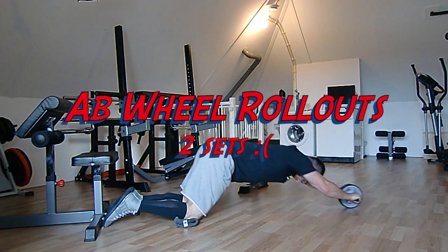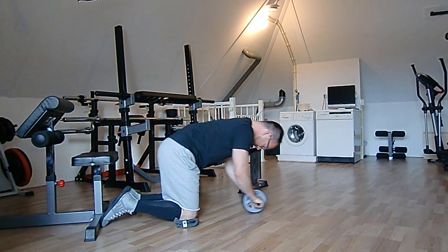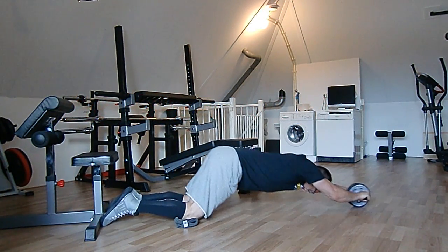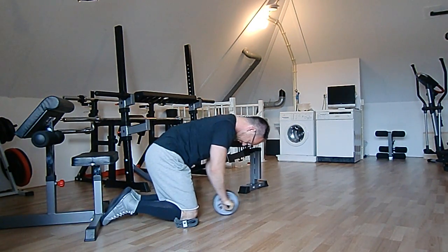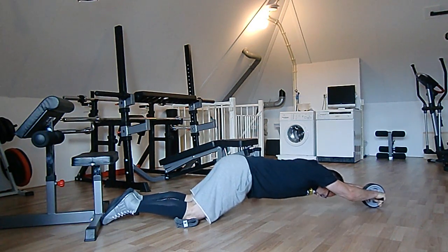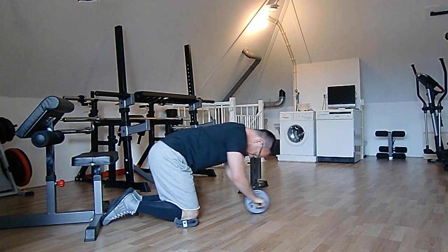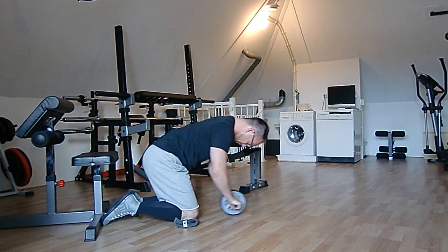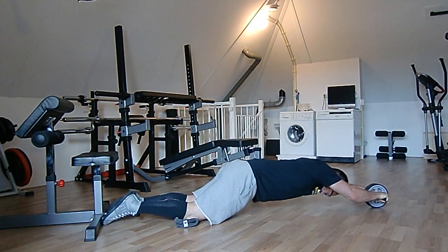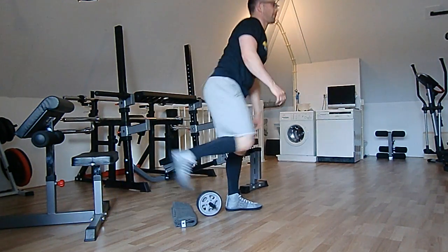The actual final exercise, and I hate this one, is the ab wheel rollout. Abs are the one muscle group I really hate training — I always forget them or they come at the end when I have no energy left. First set I did eight reps, and I also did two reps just before the video started. Second set I could only do six reps. Now it's Friday and I still have sore abs, so the only remedy is to do it more often — at least two times a week — but that's going to be tough.